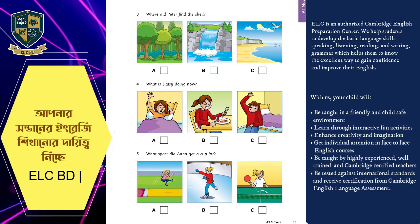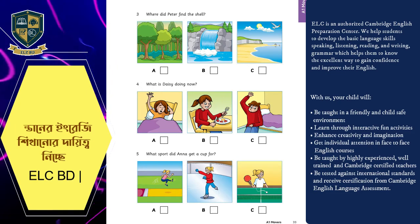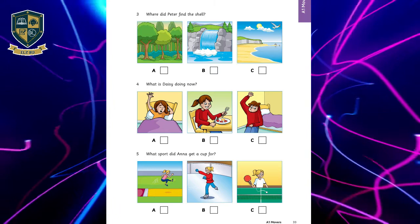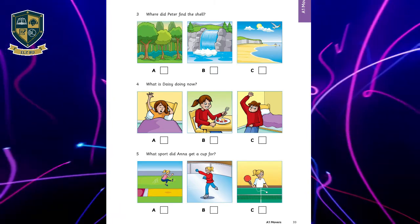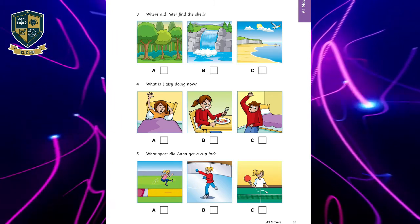Four. What is Daisy doing now? Is Daisy getting dressed? We must go. She's eating her breakfast. Oh, that's good. Yes. I woke her up when you were in the bathroom.